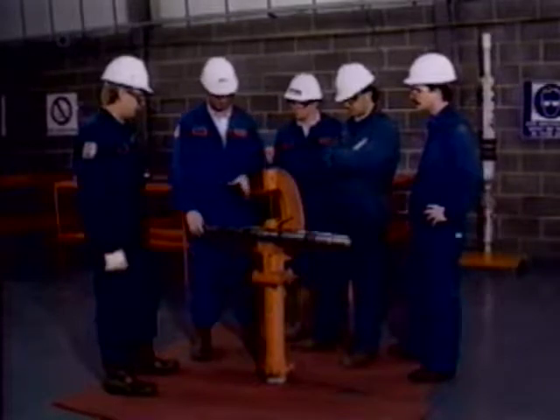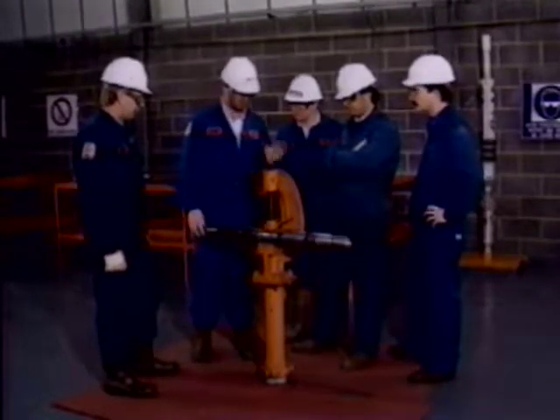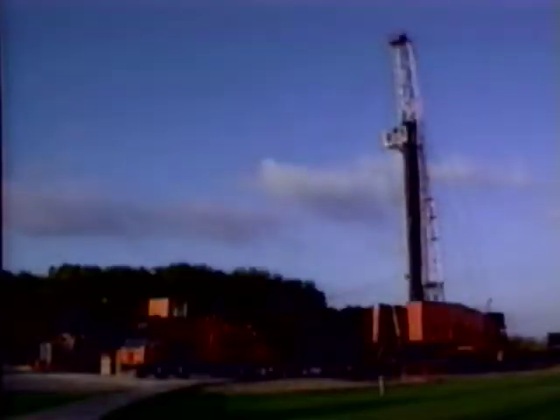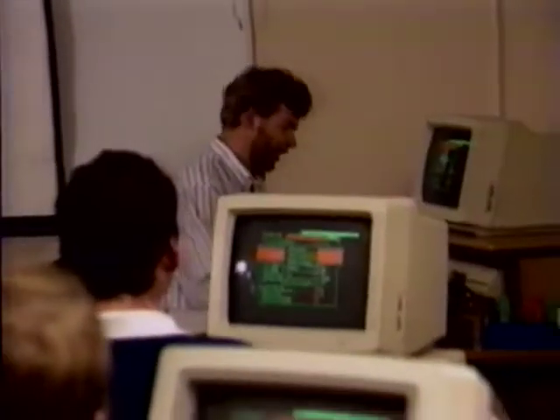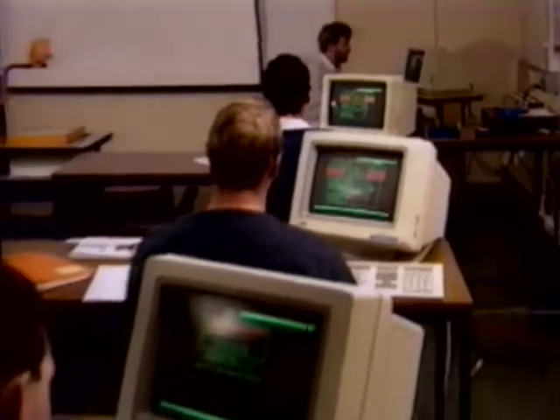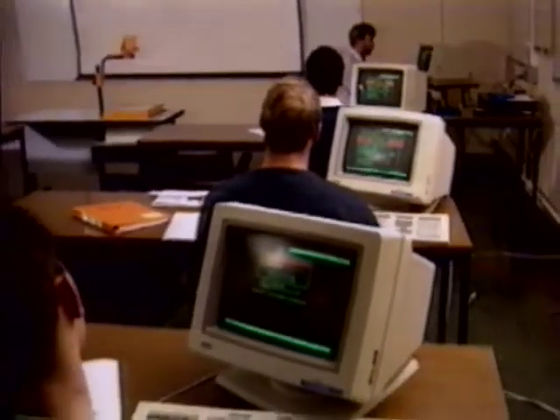At this training centre, ten full-time instructors carry out over 12,000 man days of training every year. The centre has extensive facilities to help ensure the quality of its courses.